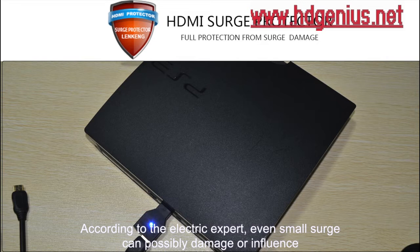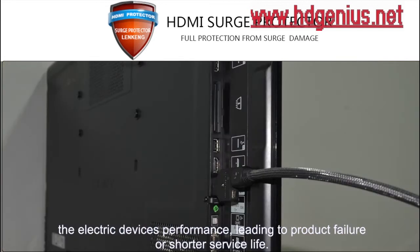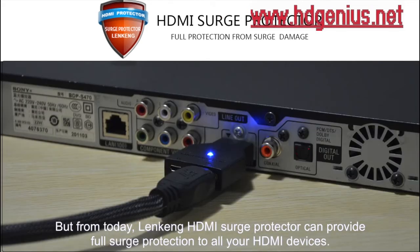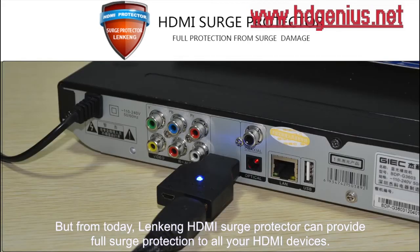even a small surge can possibly damage or influence an electric device's performance, leading to product failure or a shorter service life. But from today, Lenken HDMI Surge Protector can provide full surge protection to all your HDMI devices.